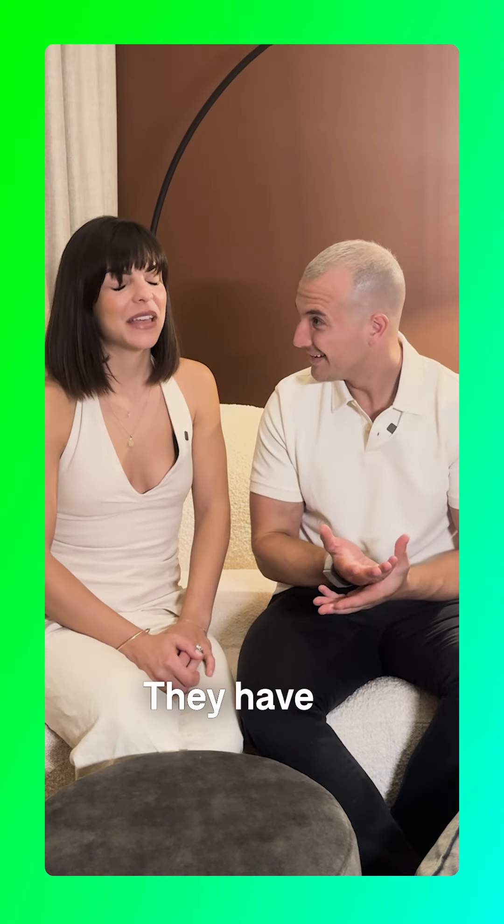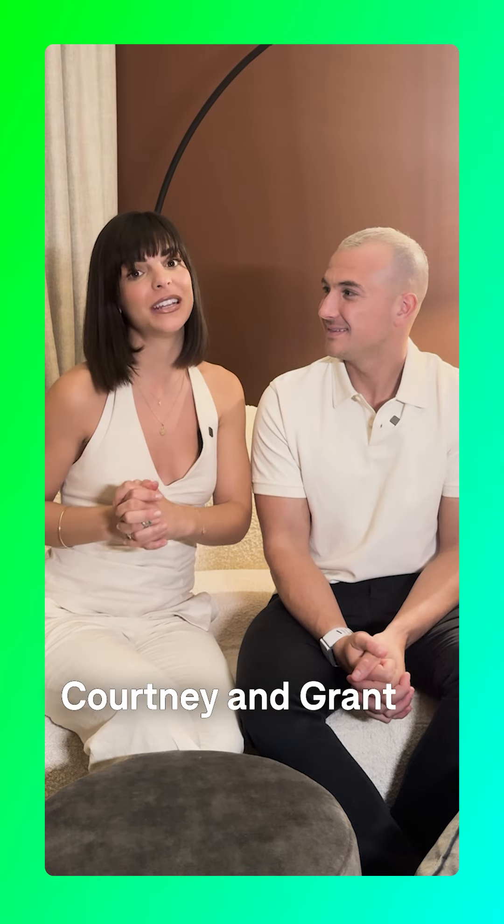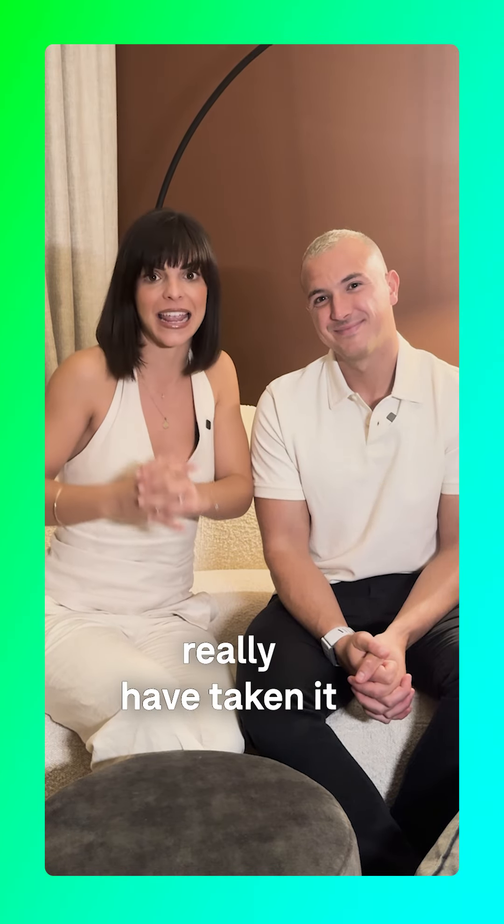Standouts this week: Christian and Mimi. I mean, they are three from four - they have honestly done an incredible job. We could not look past their bedroom, with that Japanese-style bedhead looking amazing in the space. Of course we have to be unbiased as well, and we agree with the judges - Christian and Mimi and Courtney and Grant have really taken it to another level this week.